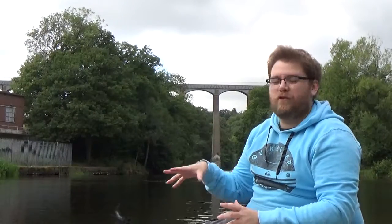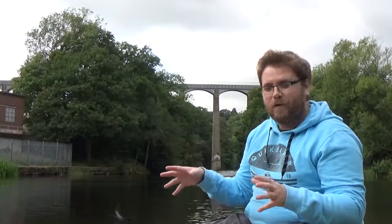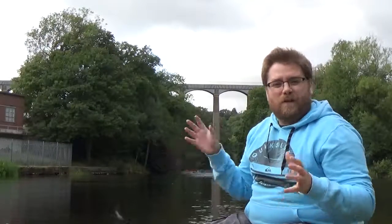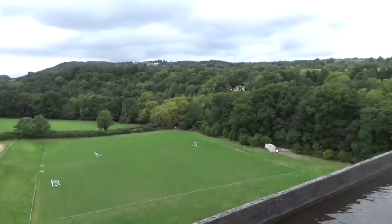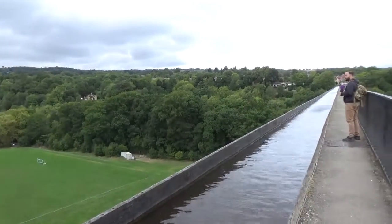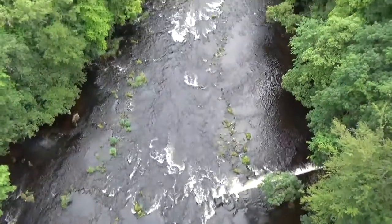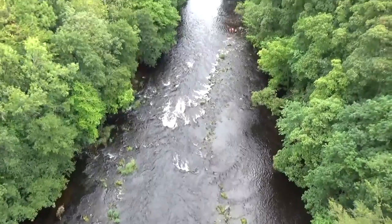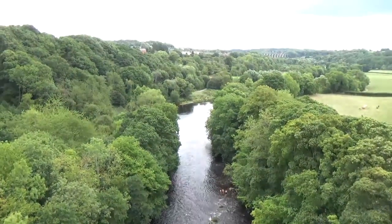One of the challenges that Thomas Telford had in the construction of this viaduct and the whole canal project was the valleys in Wales. You get deep ravine valleys such as the one we're in now, which is the River Dee — you can hear the waterfall just to the side of me — and these valleys presented quite the challenge as far as an engineering project is concerned. Obviously the canals have to be relatively flat, so you don't get the fast-flowing water that you do within a river system.